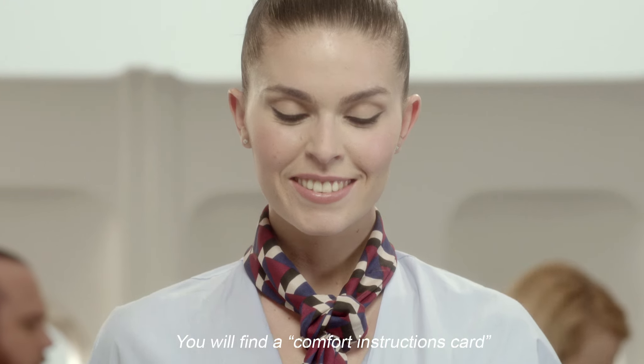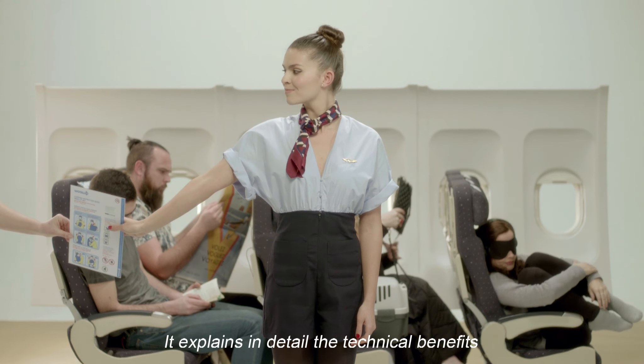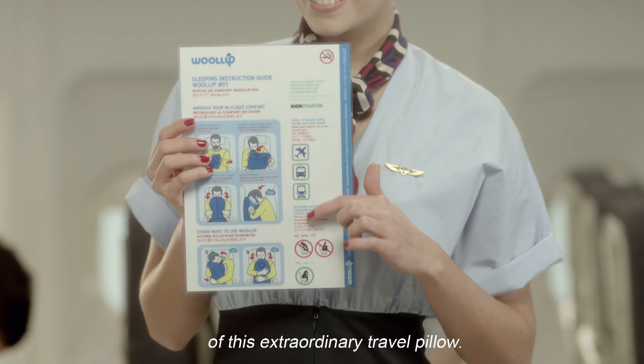You will find a comfort instructions card inside the seat pocket in front of you. It explains in detail the technical benefits of this extraordinary travel pillow.